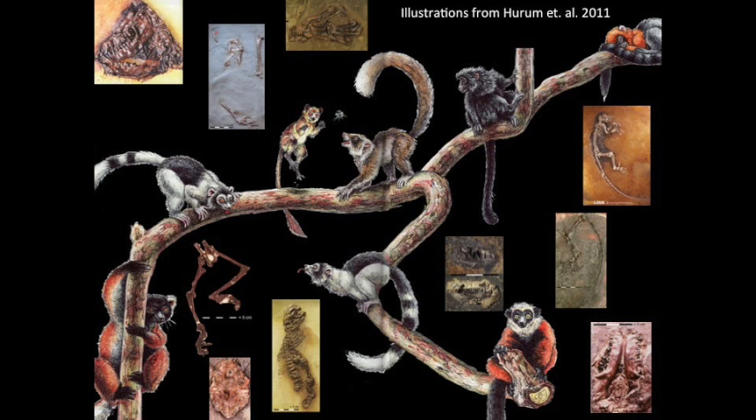There are a handful of lemur-like adepiforms from the Messel Pit in Germany. This includes the controversial Ida, Darwinius massilae, that was originally placed along the haplorhine branch of the primate tree, but has since shown evidence of being a derived strepsirrhine lemur-like adepid.